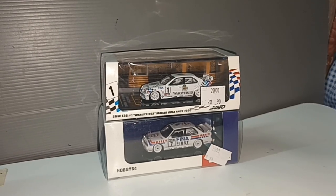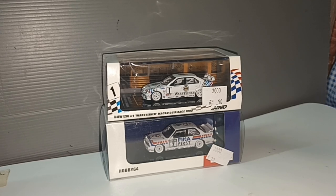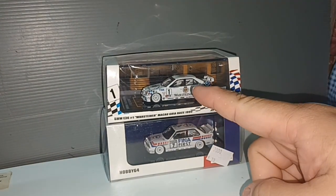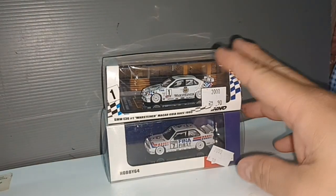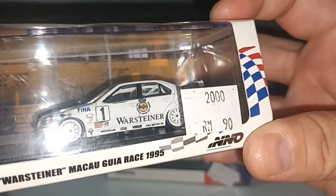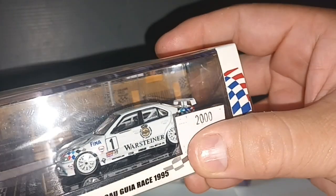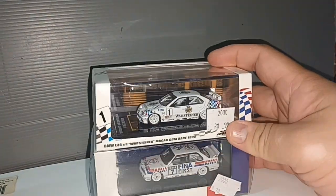Hello everybody and welcome to my channel. I'm not really a fan of this BMW 3 Series, especially this one, but they are having a discount — instead of 90 it's just 50, so almost 40% discount. 50 ringgit is 10 euro.